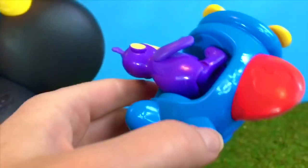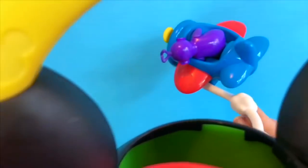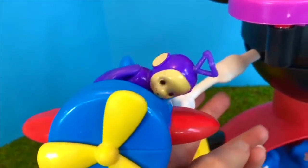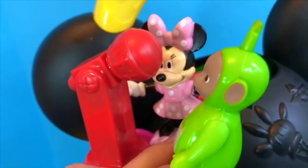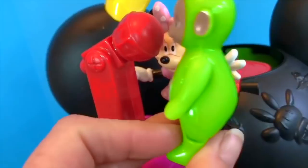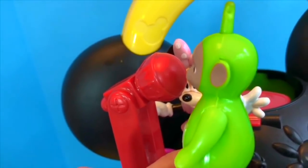Tinky Winky zooms around — roi-oom, roi-oom — weeee! Minnie loves to sing, so Dipsy tries out her red microphone. Twinkle, twinkle, little star, how I wonder what you are.